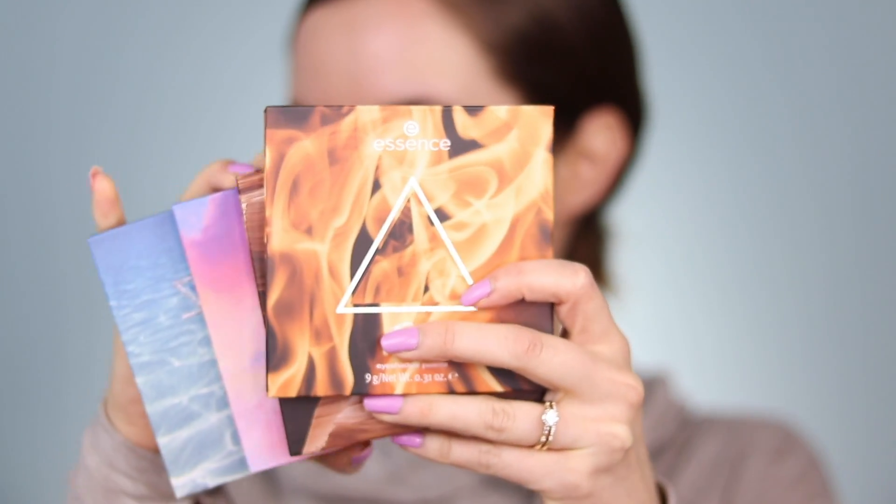I think I want to start with eyes first, just because I've never tried these eyeshadows before, so if there's fallout or anything like that I want to make sure I can wipe away the excess under the eye. Okay, let's get started.